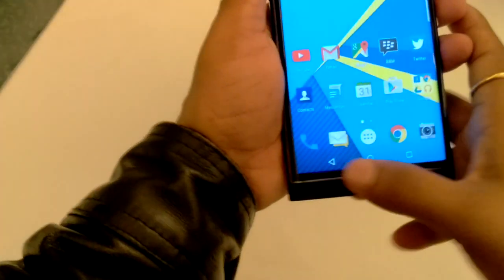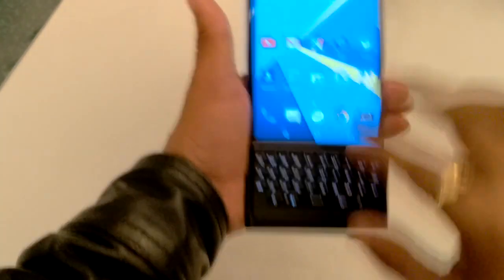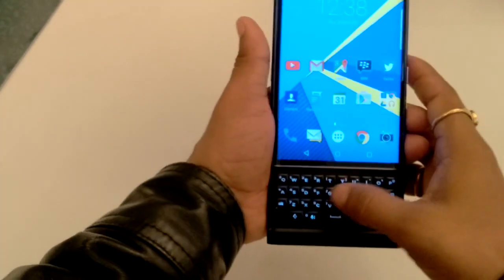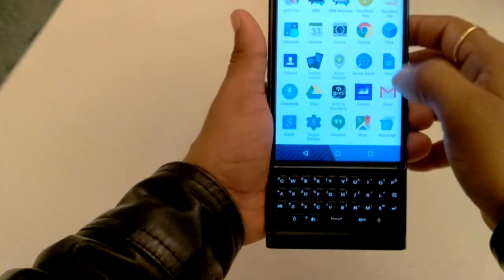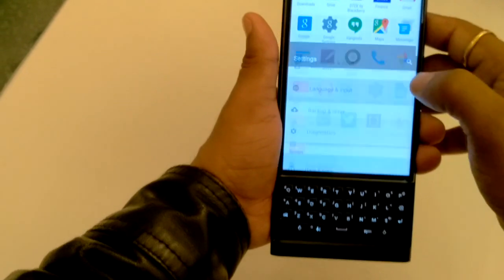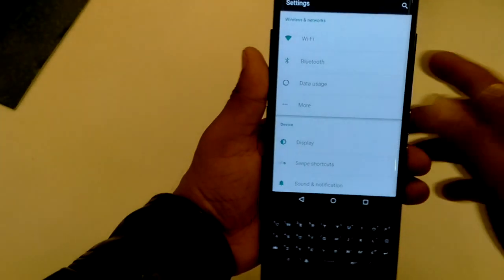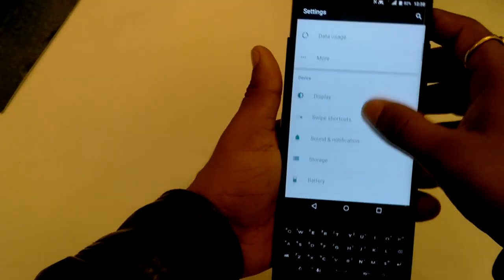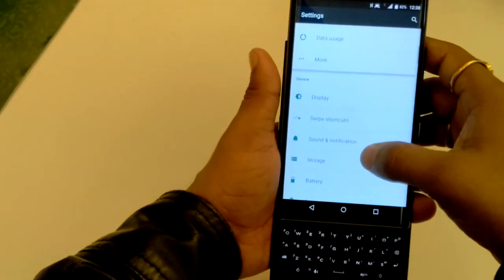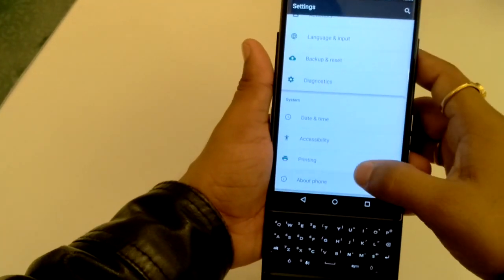You can touch here and you can also type like this. Now we will check what's inside the settings area. Inside the settings, this phone is very similar to all stock Android smartphones — Wi-Fi, Bluetooth, data usage, display.